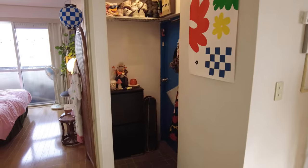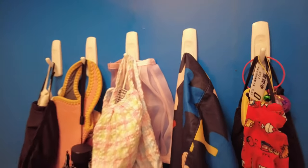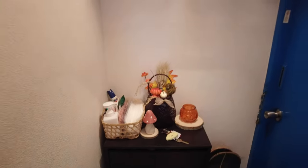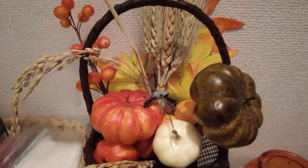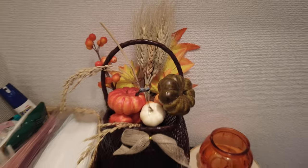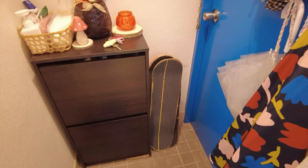We have a really small entrance way. This is where we're keeping a lot of our masks. It's coming into autumn so I've done a little autumn set-up here — I've even got a dead dragonfly I found outside on the ground. My husband is an avid skateboarder so he has so many skateboards lying around the house.